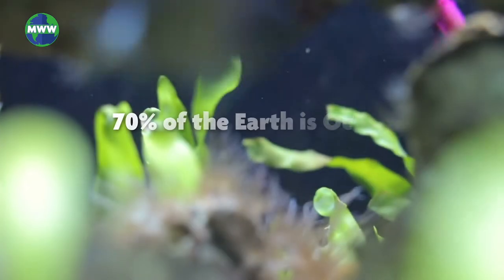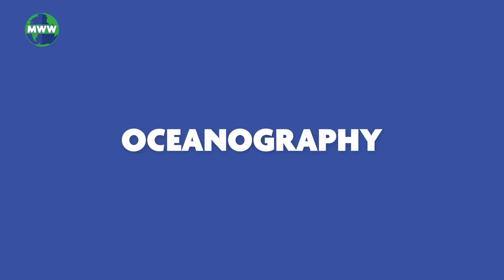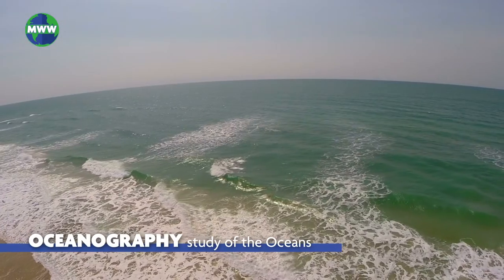Over 70% of the Earth is ocean, and 95% remains unseen. Oceanography is the study of the oceans, their mysteries, and everything they encompass.